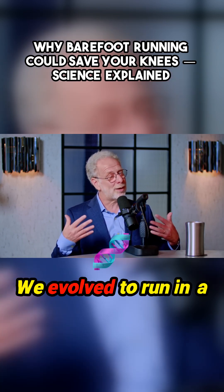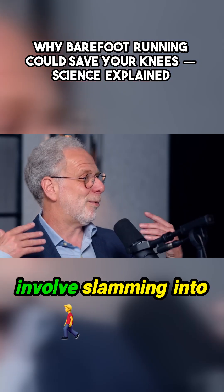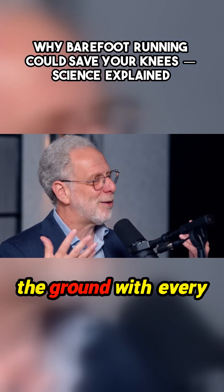We evolved to run in a way that doesn't involve slamming into the ground with every step.